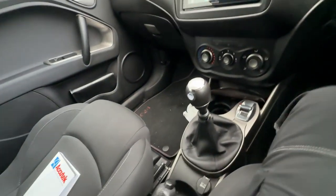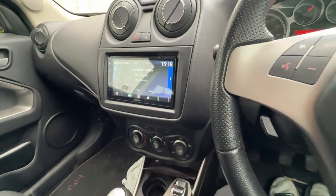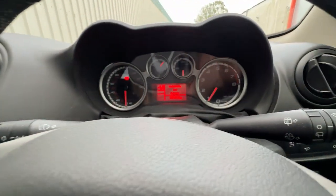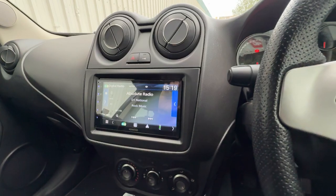It's also got the original USB that works. It's also got car features that come up in the centre that you can adjust as well.